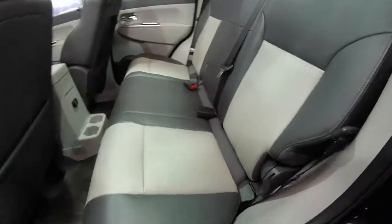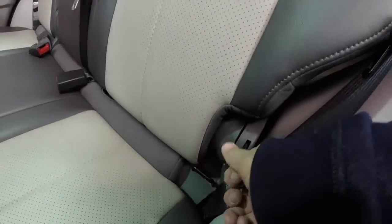Alright, to fold the seats is very easy. To do so, just locate the tether at the base of the seat and pull it.